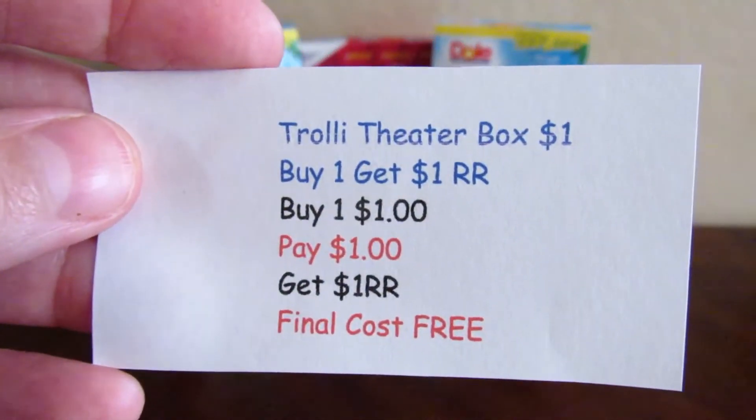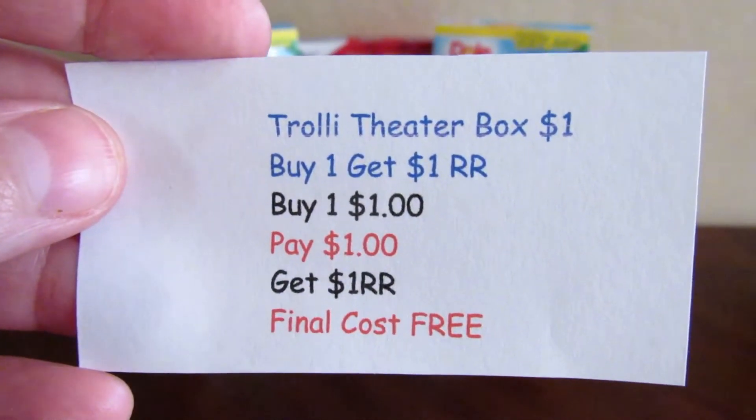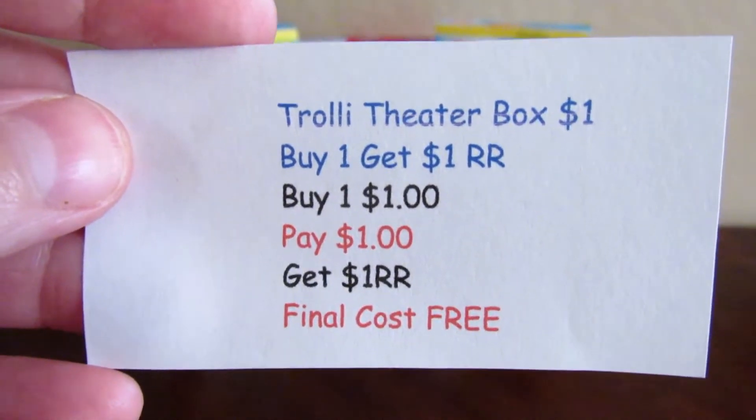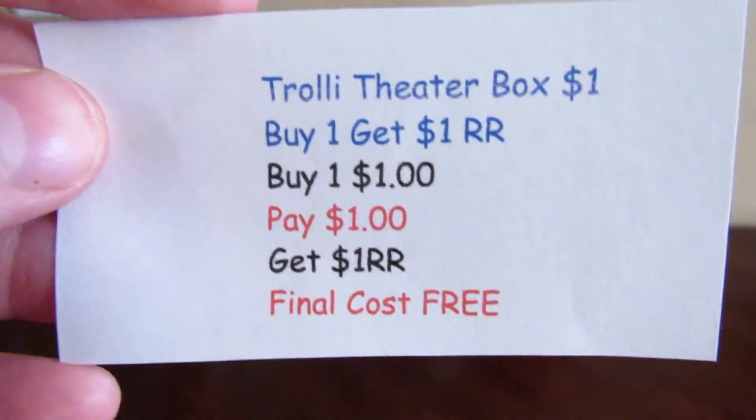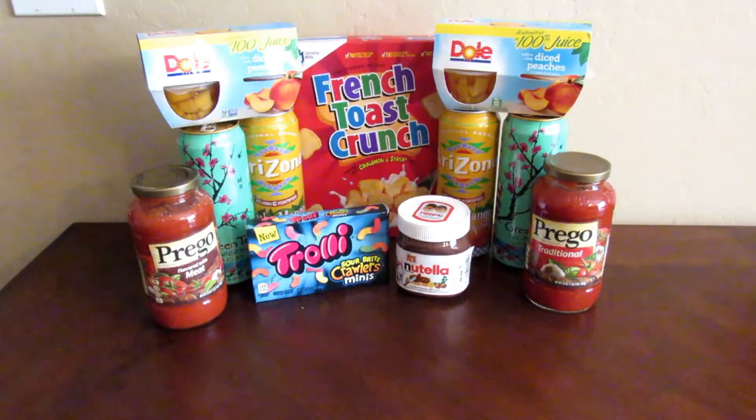The Trolley Theater box is $1.00 and you get a $1.00 register reward back this week. There are several different candies to choose from, so I went ahead and got the Trolleys and got my register reward back for that.